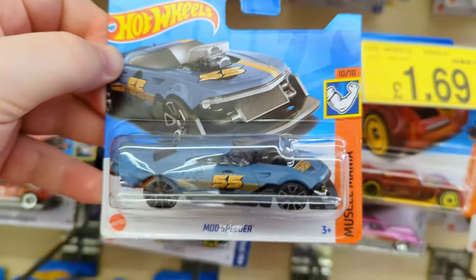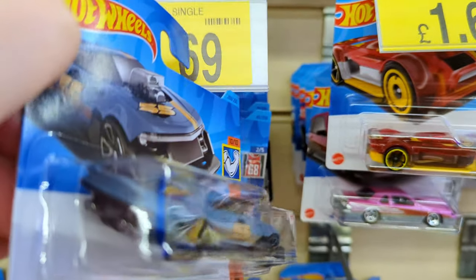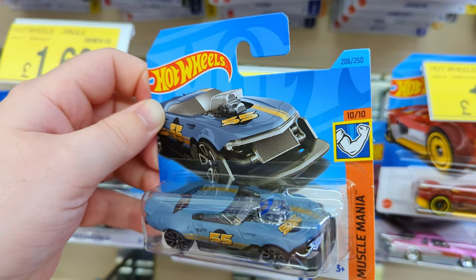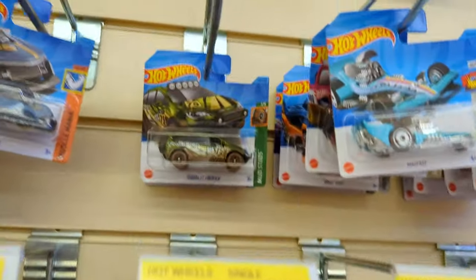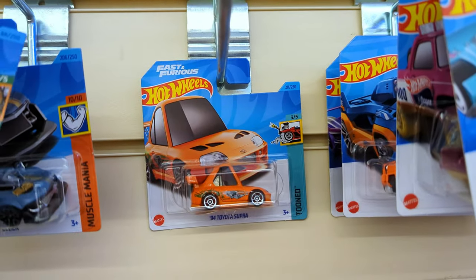A Mod Speeder - it's actually got a really unique shape to this car, 55 on the side. Actually a really good looking car but not really into my fantasies, so I'll give it a miss for the sake of the budget. And a Chrysler Pacifica from Mud Studs - really good tires on these Mud Studs.